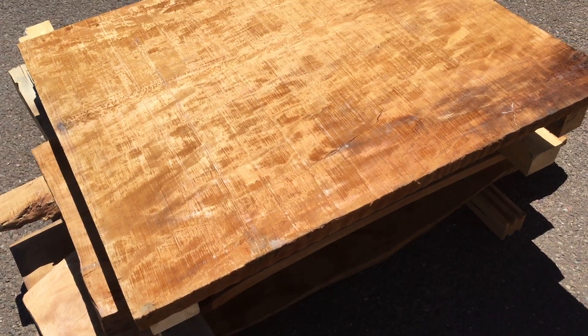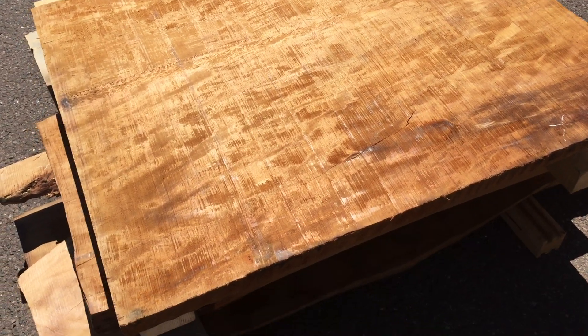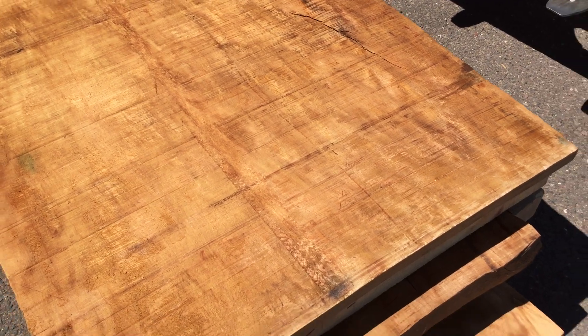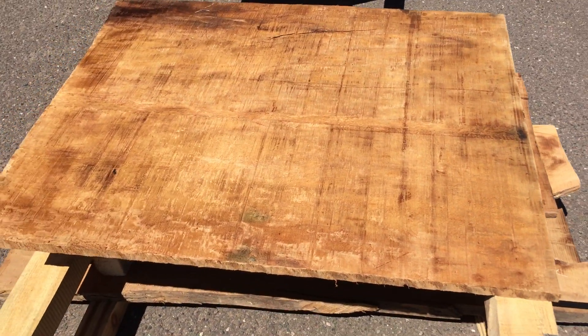I took a broom and swept it off, spritzed it with some mineral spirits so you could see the grain, brought it outside, and now I'm taking a video clip. Really cool piece — it's gonna make a gorgeous table top.